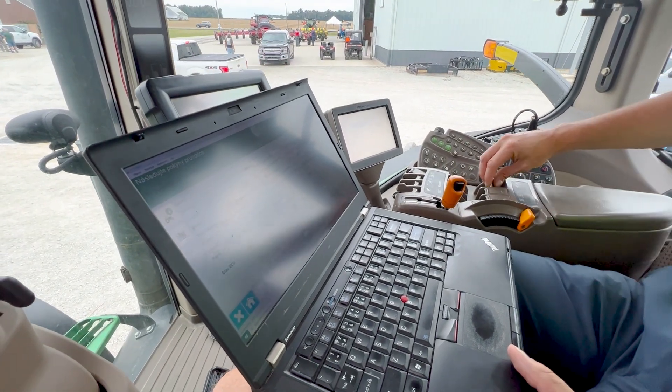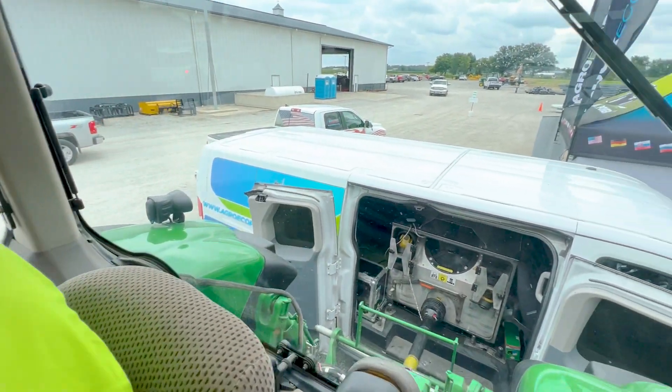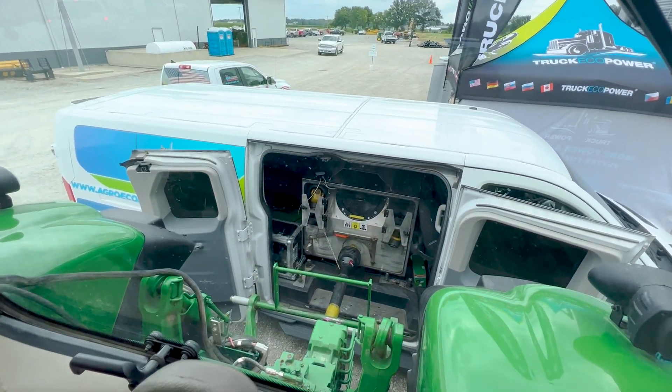Tell us a little bit about this unique setup we have behind us. Alright, so this is our dyno van — there's a dyno inside the van.